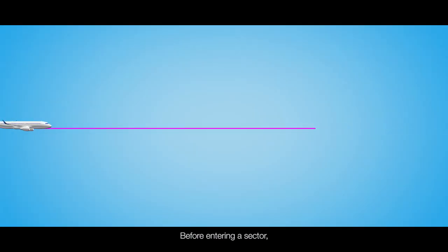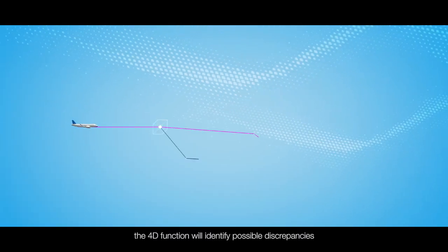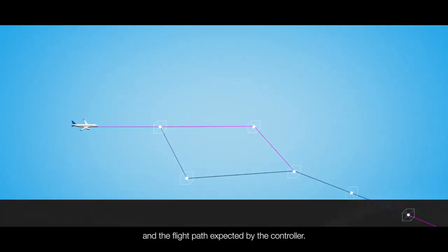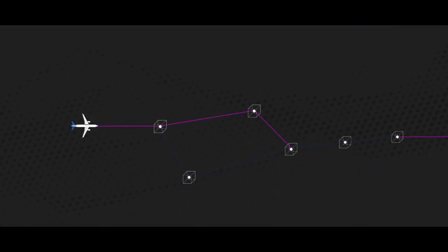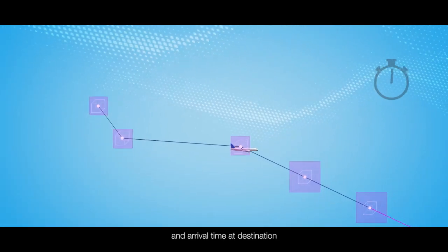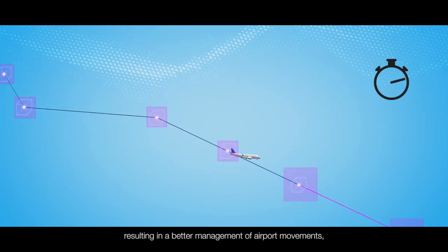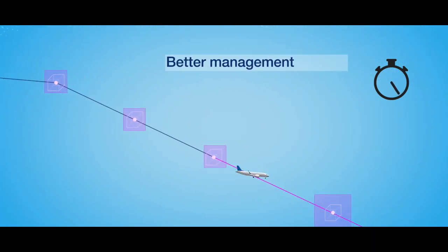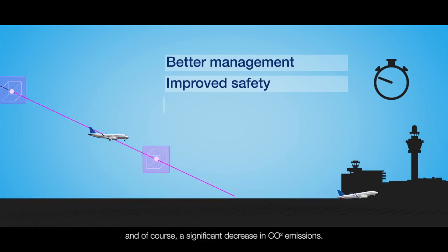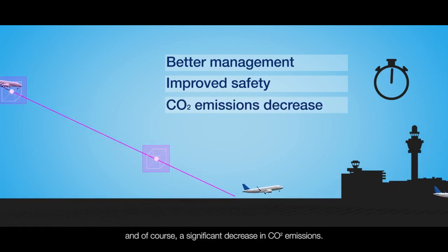Before entering a sector, the 4D function will identify possible discrepancies between the aircraft's intentions and the flight path expected by the controller. Finally, 4D will give accurate trajectory and arrival time at destination, resulting in a better management of airport movements, improved safety for both aircraft and passengers, and of course a significant decrease in CO2 emissions.